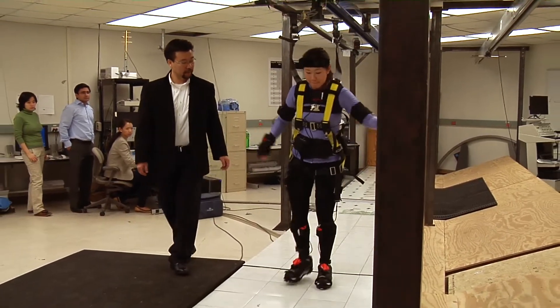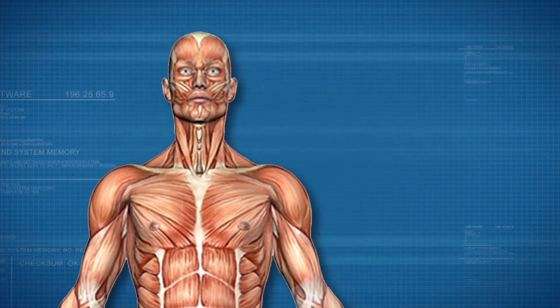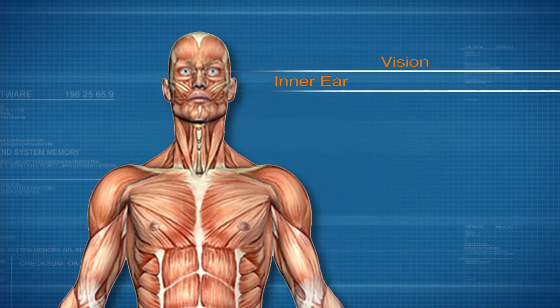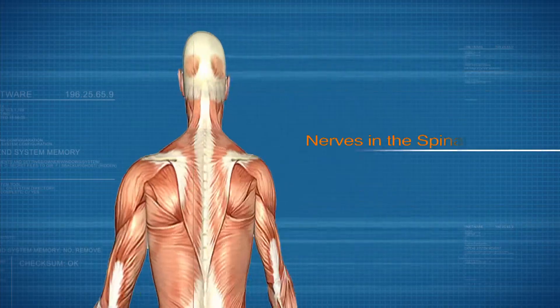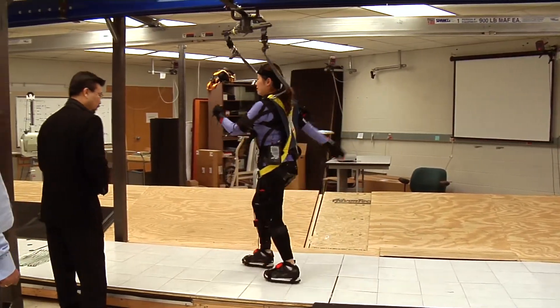Balance is maintained by several parts of the body that all work together to keep us upright, including the inner ear, vision, muscles and nerves in the spinal cord. Throwing off one of these can cause loss of balance that can lead to a fall.